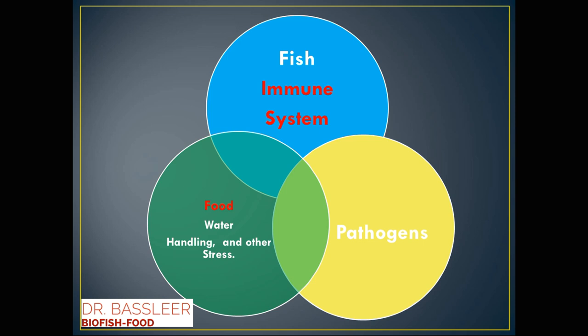So we should help the immune system with good food, good water handling, and other good factors, avoiding the pathogens to penetrate and infect the fish.